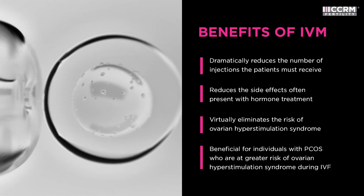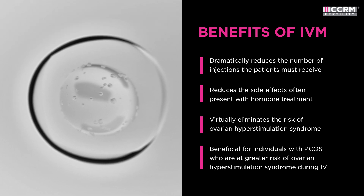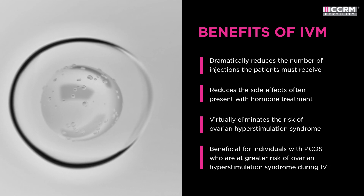IVM is particularly beneficial to individuals with polycystic ovary syndrome, or PCOS, who are at a greater risk of ovarian hyperstimulation syndrome during IVF.